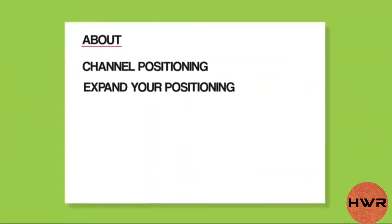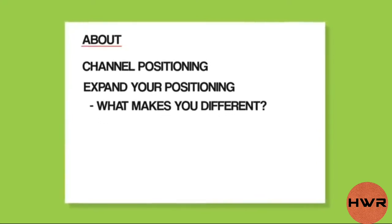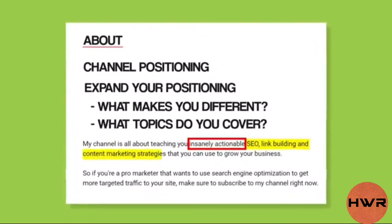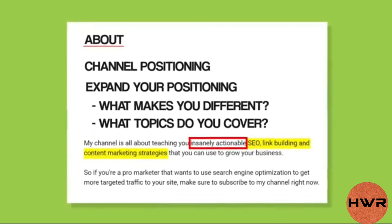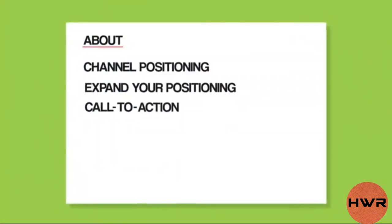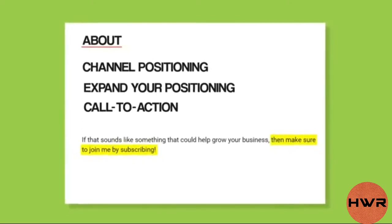Next, expand on your positioning by answering questions like: what makes your channel different or better than others? What topics do you cover most? For example, I emphasize that my video content is insanely actionable and list out topics like link building and SEO. As a pro tip, sprinkle in a few keywords you want to rank for, since a well-optimized about section can help your channel rank in YouTube search. Finally, end your about section with a call to action to subscribe.